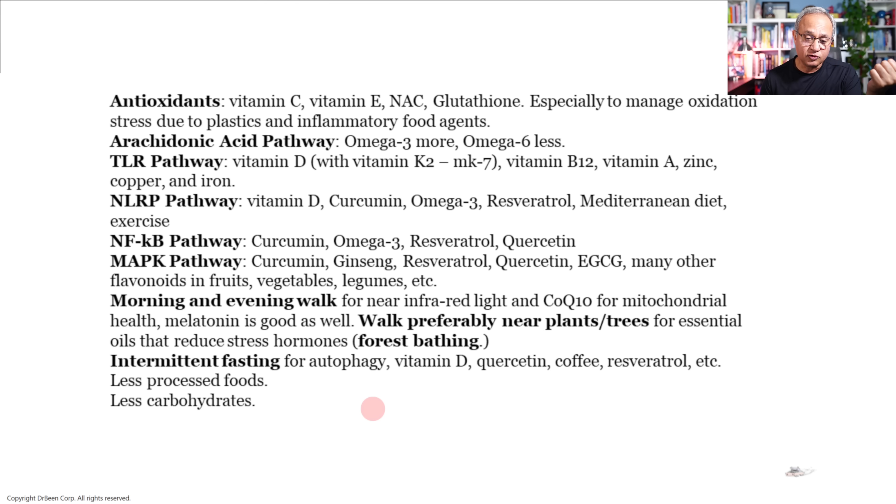Less processed foods — processed foods have lots of agents that cause oxidation in our body, tip the redox balance, and contribute to inflammation. Less carbohydrates as well, because carbohydrates drive fast ATP production, and when the mitochondria runs fast in that process it produces a lot of reactive oxygen species, which then cause cellular damage and harm.